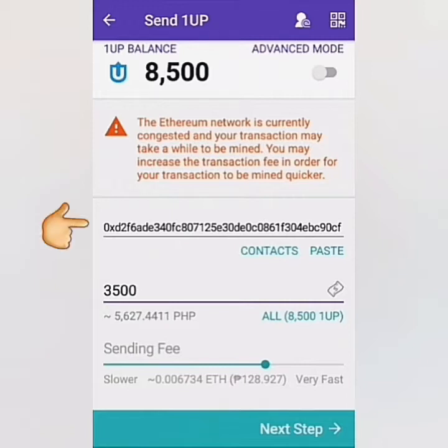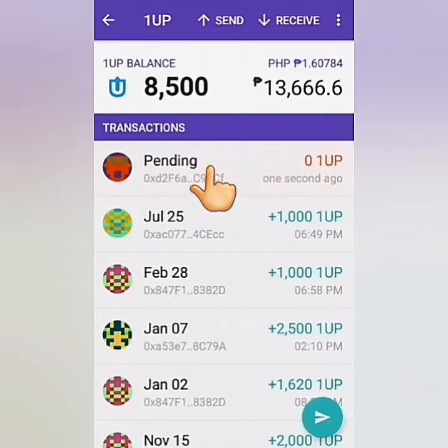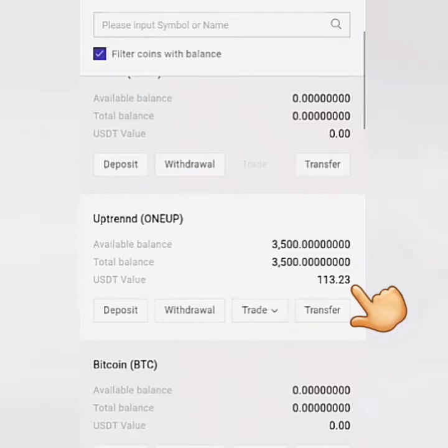For ERC20 tokens like ONE UP, make sure you have enough Ethereum to cover the gas fees. Paste the address you've copied from ProBit in the receiver's address field, enter the amount, and you can adjust the fees — set it at a higher rate for faster transactions or at a lower rate, though it may take longer. In my case, I set it at the lowest rate and received my ONE tokens in ProBit in about one and a half hours.